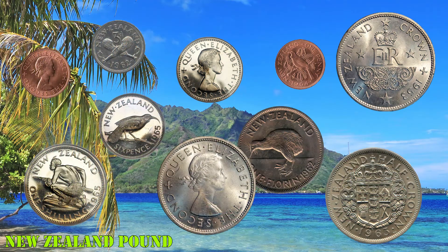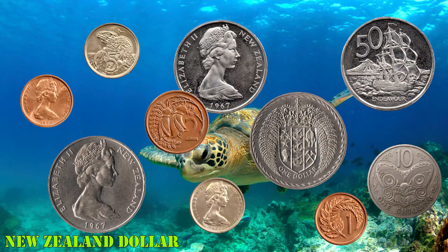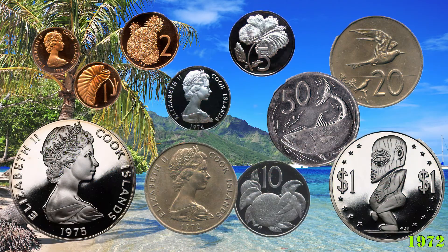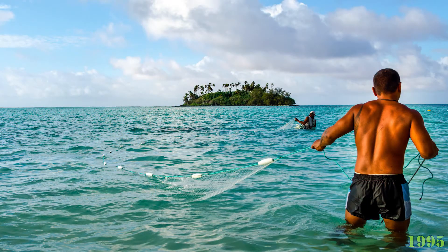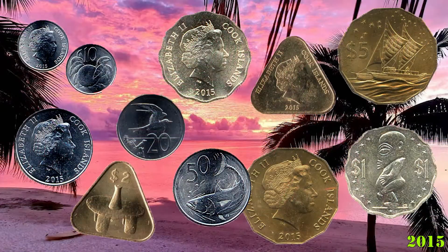The Cook Islands used the New Zealand pound until 1967, when it was replaced by the New Zealand dollar. However, in 1972, bronze one and two cent coins and copper-nickel five to fifty cent and one dollar coins corresponding to the Cook Islands dollar were put into circulation. In 1995, the Cook Islands dollar was withdrawn in favor of the New Zealand dollar.